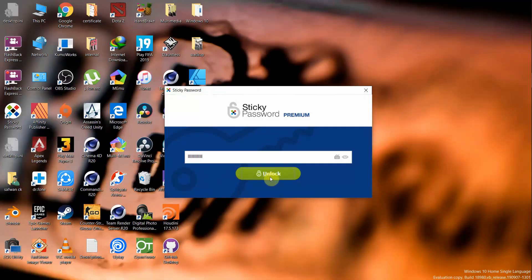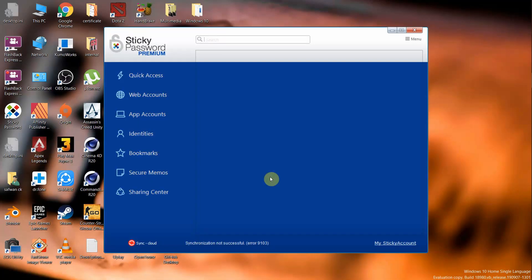Some password managers provide both convenience and security, such as offering a biometric option to unlock the password manager. This is very convenient because you don't need to enter an 8 or 10 digit passcode every time. You can use your fingerprint scanner or face unlock, which also provides security because your biometrics can't be copied.